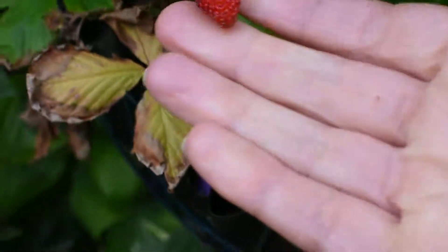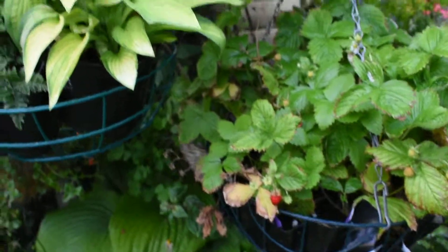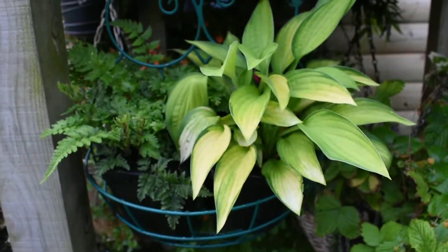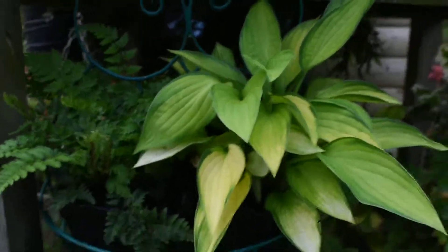My son loves alpine strawberries, so I have a pot here with alpine strawberries and they're doing really well. A nice hosta that I grew from seed — look at this. Isn't it beautiful? Looks like it's one of the ones with the small leaves.